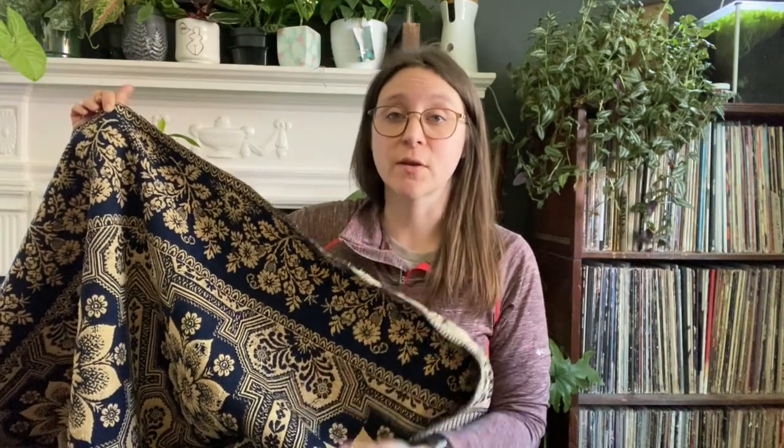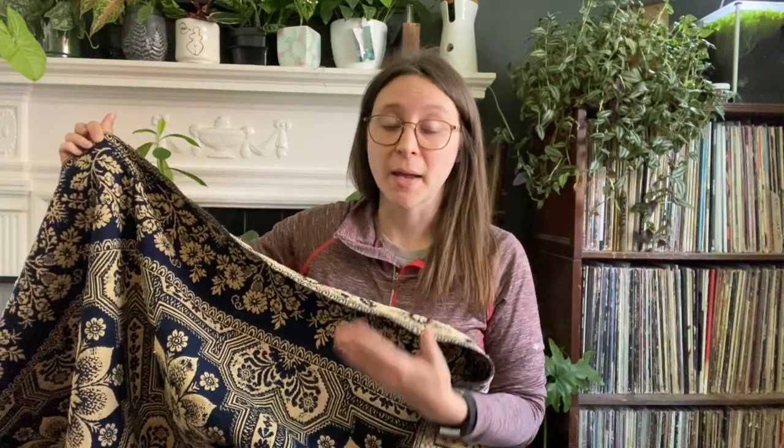There are two main types of coverlets: those that were made by professionals and those that were made by amateurs. Most of the ones made by amateurs were made by women, and those were just made for use in their home or made to barter with other people. These often feature geometric patterns, things that were a little bit easier to weave.